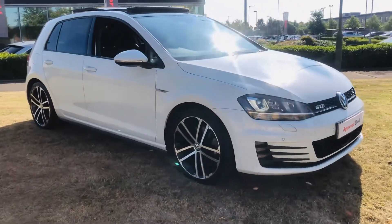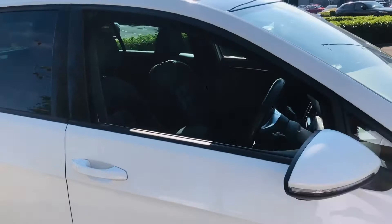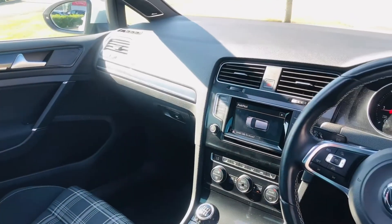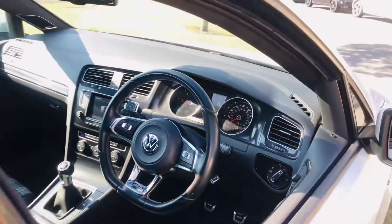Here we have a GTD finished in pure white, manual transmission, 184 PS. It's a 64 plate with just under 64,000 miles. It's fully approved through the VW program and will come with a two-year VW approved warranty, which you can use nationally.